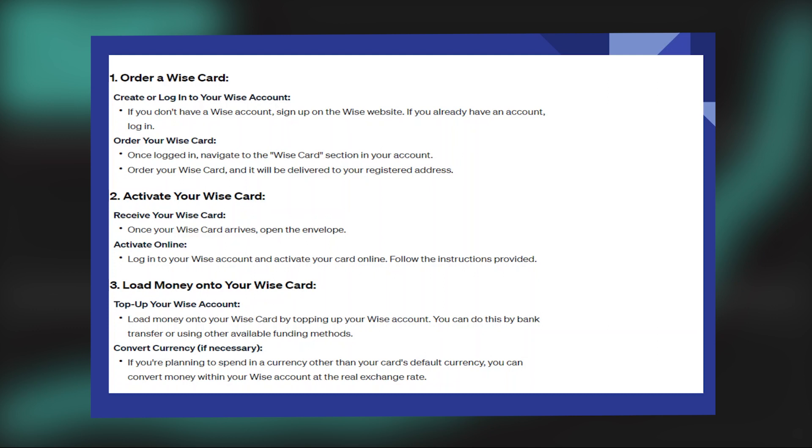Once your WISE card arrives, open the envelope. Log into your WISE account and activate your card online. Follow the instructions provided.